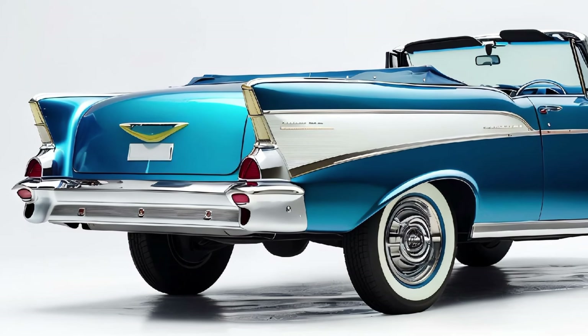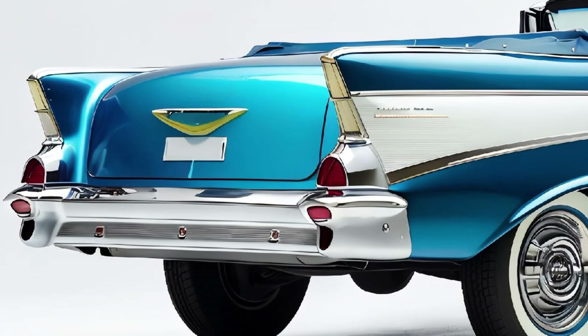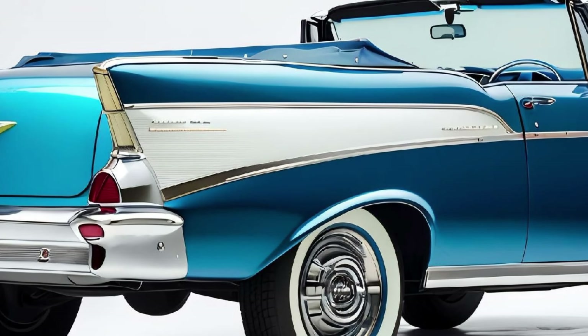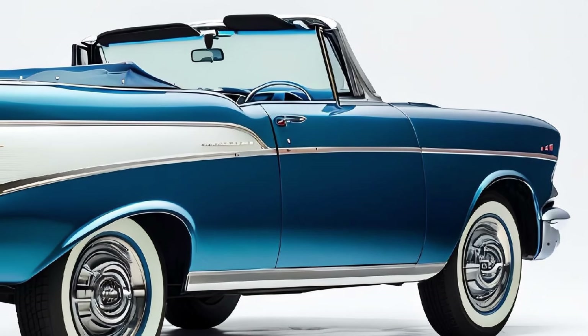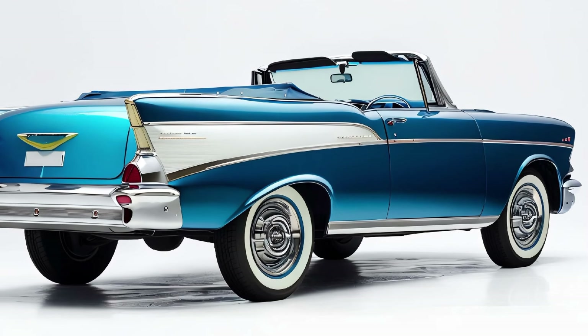Overall, the 2025 Chevrolet Bel-Air convertible pays tribute to its roots while embracing the future. It's the perfect car for those who appreciate classic American design but also crave the comfort, technology, and performance of a modern vehicle. With its impeccable style, impressive features, and powerful performance, the Bel-Air makes a strong statement on the road. Thanks for watching!